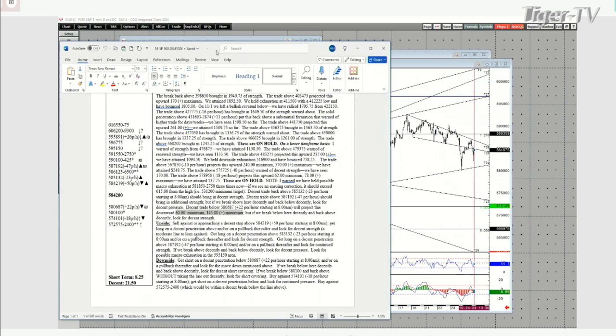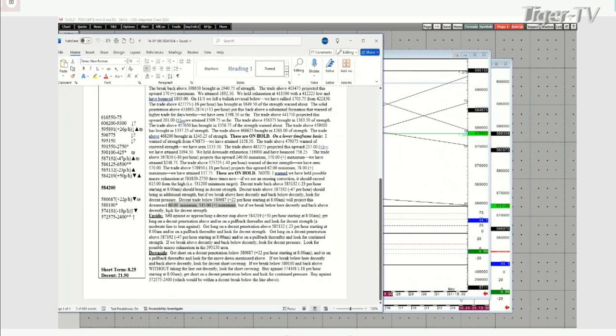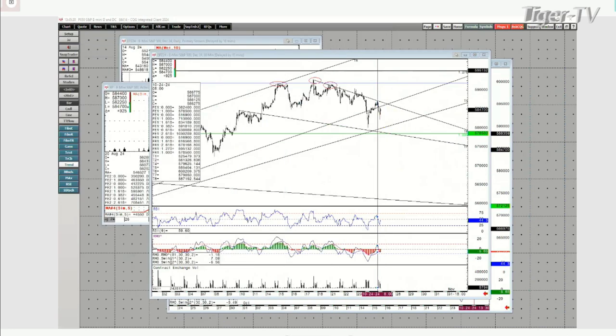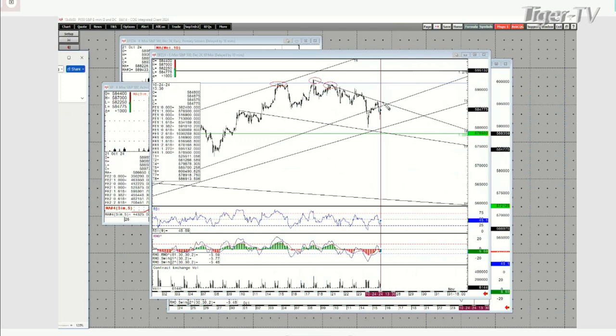We break below there decently and back up through it decently — look for decent short cover to come in. Yesterday we had broken below this bearish formation, came off, rallied all the way back up here. I said this morning to sell against or approaching a decent stop above 5,842.19. We came right up within a handle or two of that 21.50 decent stop above, and then we rolled over. If we take out this formation above, that comes in at 5,869.13 minus 47 per hour starting at 1:30 p.m. Eastern Standard Time. If we broke above there decently, we'd probably run right back up and take out these highs and test deeper into this exhaustion. This medium-term possible exhaustion is from 5,918 to 5,951 and a quarter.